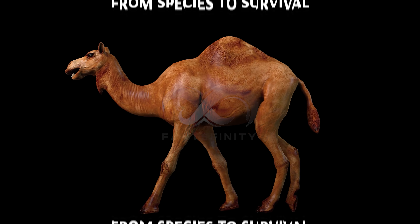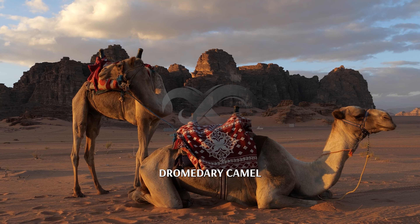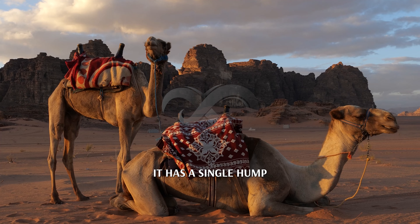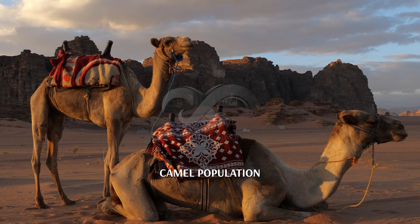Incredible camel facts from species to survival. Camel species: dromedary camel. Also known as the Arabian camel, it has a single hump and makes up about 94% of the world's camel population.